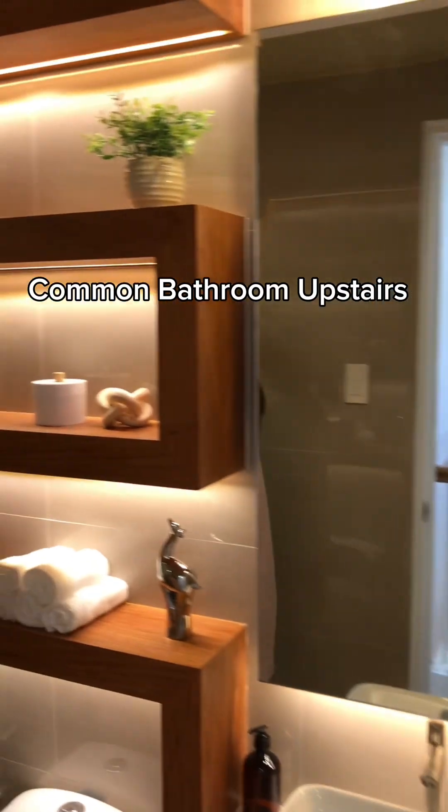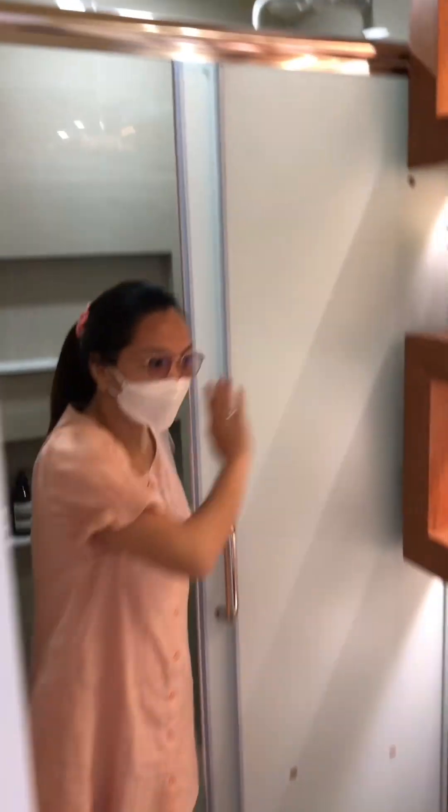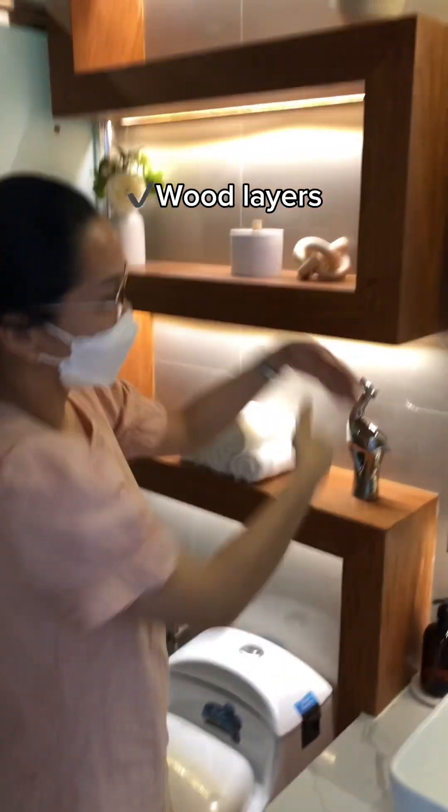And lastly for the second floor, we have this common bathroom. Included are the shower enclosure, these wood layers, and the mirror.